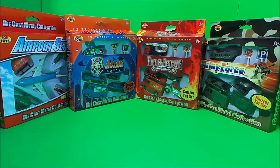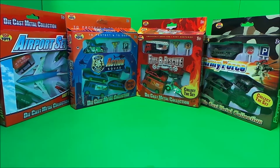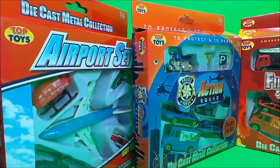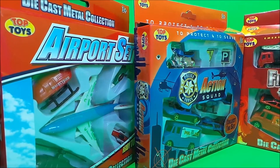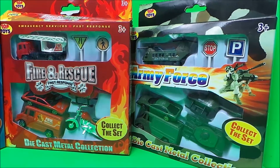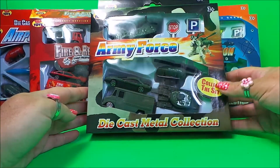Welcome to the MG Tracey Club. I have a set of four toys from Top Toys for ages three plus. There's an airport set, a police force action squad set, fire and rescue first response, and an army force set. Let's take a look at the Top Toys army force set.